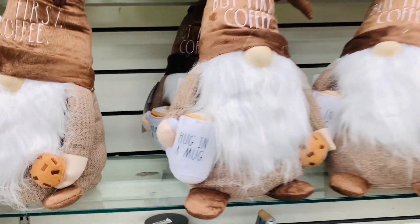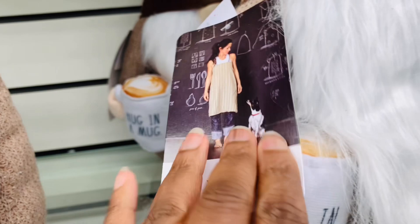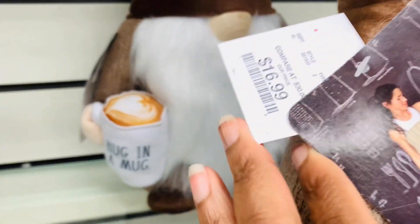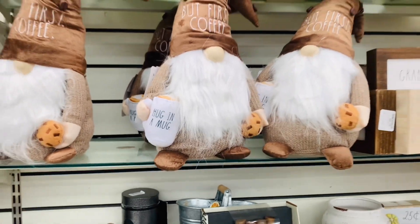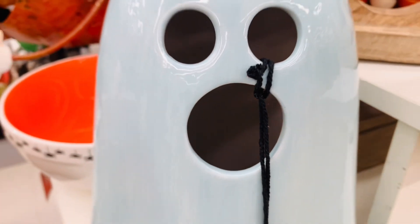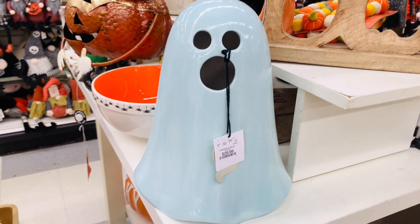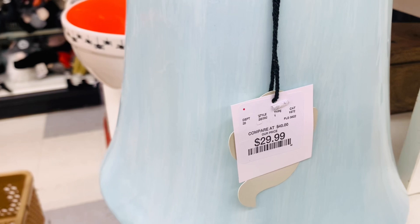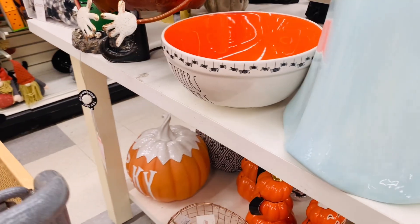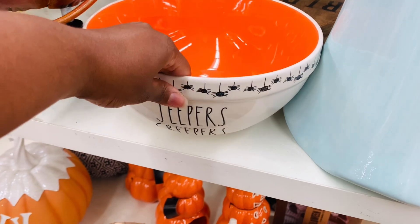Just when you thought it could not get any cuter, there is a coffee-drinking, cookie-eating gnome. How adorable is he? Oh my gosh, I think he needs a home and he needs a name. We should call him Carl the cookie coffee drinker. So very cute, and so is this guy — love him. I love the blue and also love that he's a ghost. I'm starting to feel some kind of way about these ghosts. Very adorable.